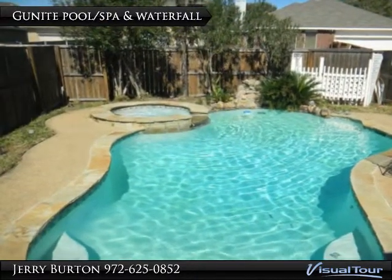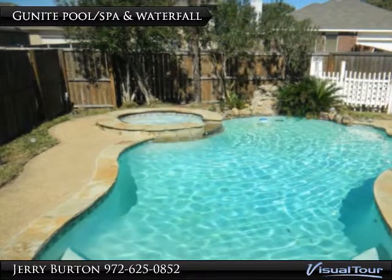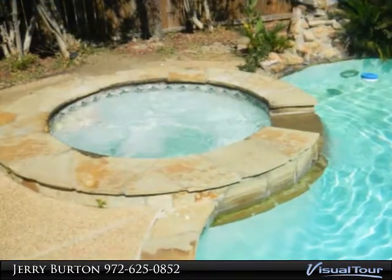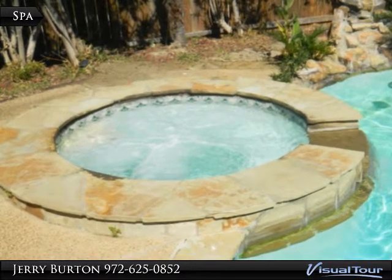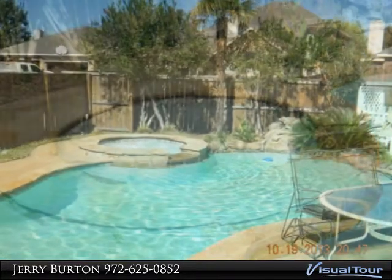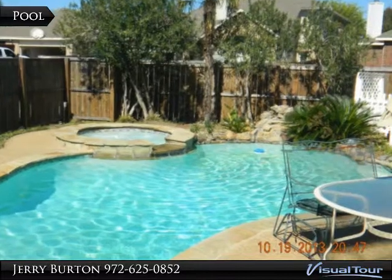Enjoy your own pool and spa. Enjoy the spa on those cool fall and winter evenings. Don't miss seeing the waterfalls.